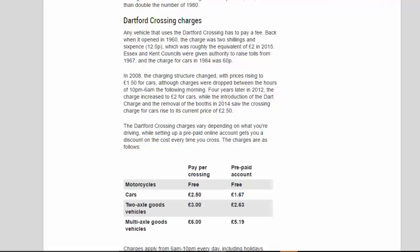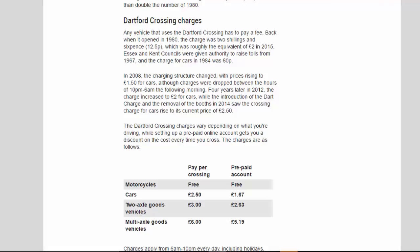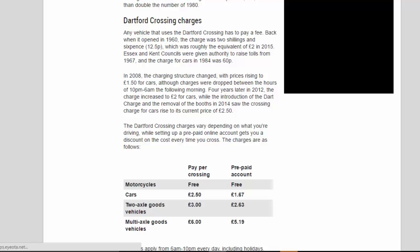Four years later, in 2012, the charge increased to £2.00 for cars. With the introduction of the Dart Charge and the removal of the booths in 2014, the crossing charge for cars rose to its current price of £2.50. The Dartford Crossing charges vary depending on what you're driving, and setting up a prepaid online account gets you a discount on the cost every time you cross.